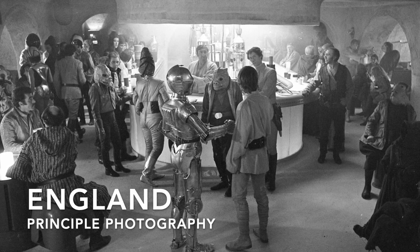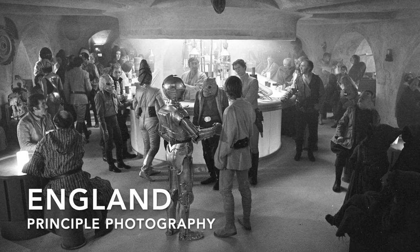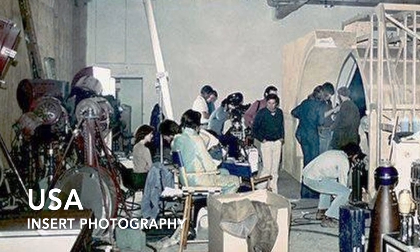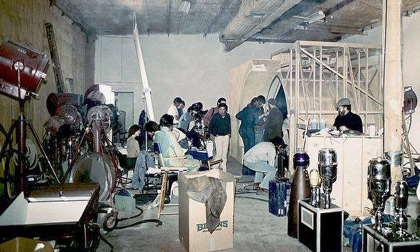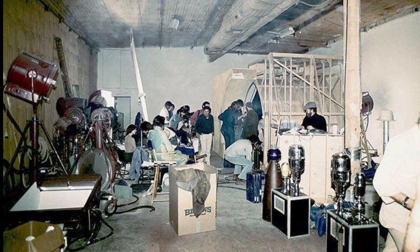All the interiors, for principal photography, were filmed in Elstree Studios in England, and that's where I was involved in this sequence. Later on in post-production in the USA they also did insert photography for the same scene, where they shot some of the interiors of the alcoves that helped to pad out the scene and make it more interesting.